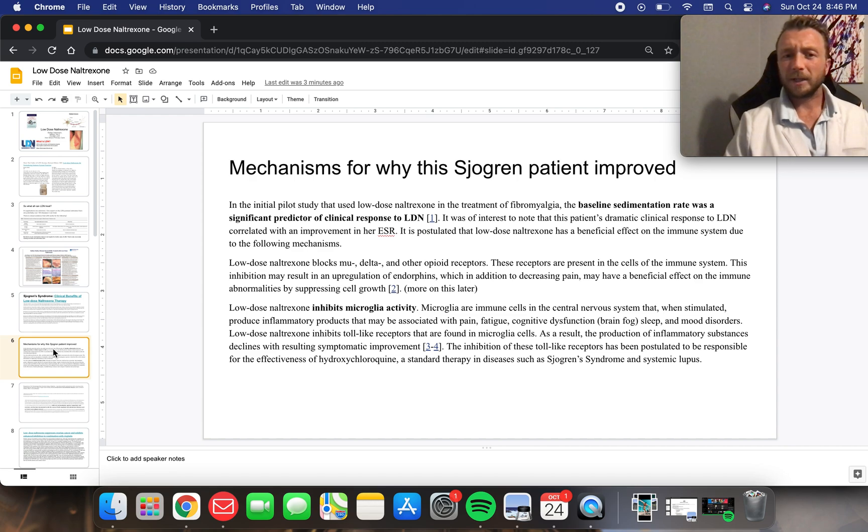Why did this patient improve? Well, we see that it inhibits microglia activity. Microglia are immune cells in the central nervous system. When stimulated, they produce inflammatory products that may be associated with pain, fatigue, cognitive dysfunction like brain fog, and sleep and mood disorders. Low-dose naltrexone inhibits toll-like receptors found in microglia cells. As a result, the production of inflammatory substances declines with resulting symptomatic improvement — very cool potential use in Sjogren's syndrome.